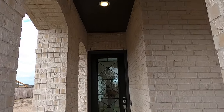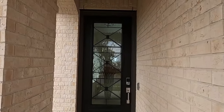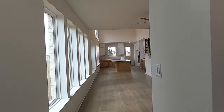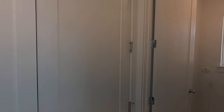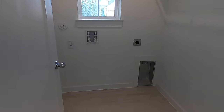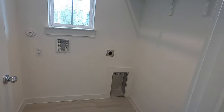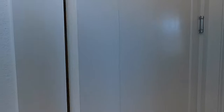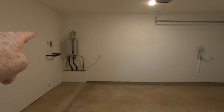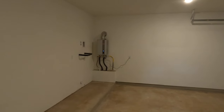Beautiful front door right here — I love how tall it is. Right up front you're going to have a little linen closet and your laundry room. It's not the biggest laundry room, but you have a place for your washer and dryer, a hang-up section, and a little window for natural light. You also have your two-car garage, and it already has a tankless water heater and is plumbed for a water softener.